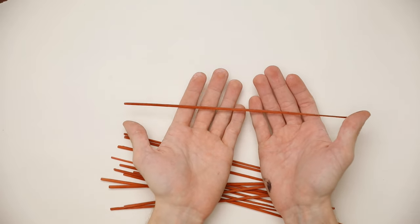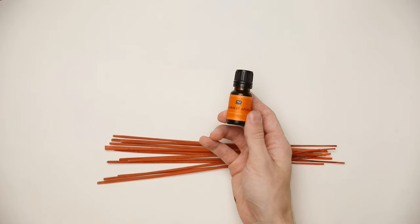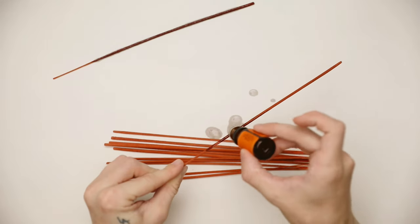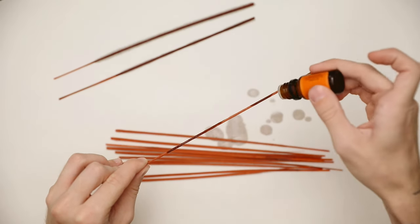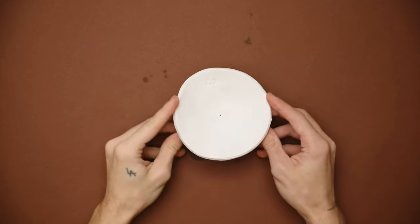While the clay is baking, we're creating some incense sticks. You can purchase blank incense sticks online — I had no idea! All you have to do is fill them with your favorite essential oil or fragrance oil, coat the incense, let it soak in, and let it dry for about half an hour and you're good to go.